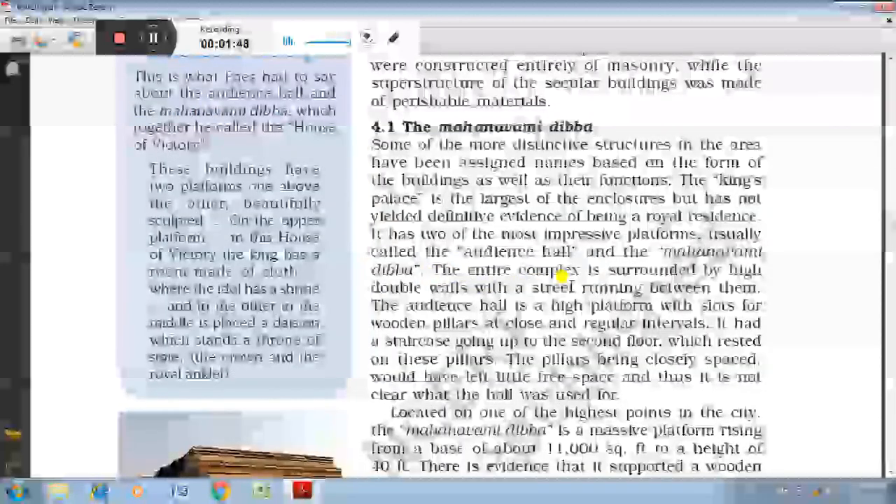The entire complex is surrounded by high double walls with a street running between them. The Audience Hall is a high platform with slots for wooden pillars at close and regular intervals. It has a stair going up to the second floor which rested on these pillars.